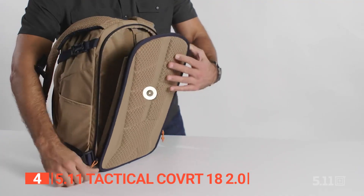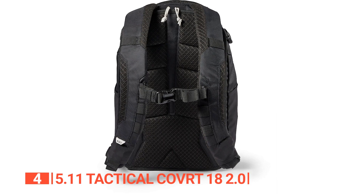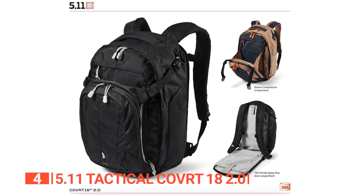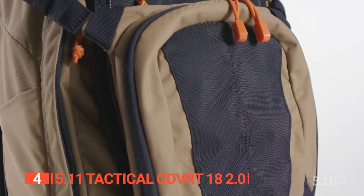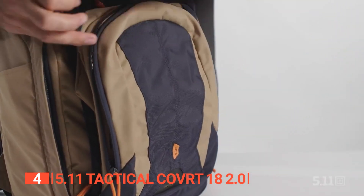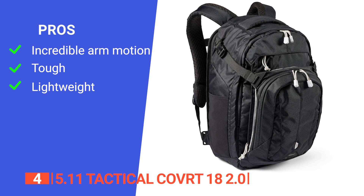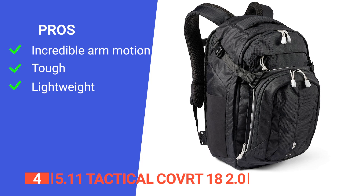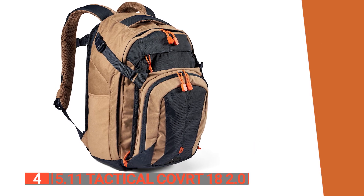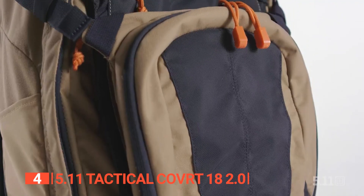This backpack also features a TSA checkpoint-friendly laptop compartment. Its padded back panel adjusts the height to fit your stature, and the flex cuff channel allows you to rotate the padded shoulder straps 360 degrees for complete comfort when carrying heavier loads all day. Its pros are: it offers a sturdy design, breathable padding, and good back panel ventilation; it has tough construction; and it weighs a little over 8 ounces. However, its lack of an included hip belt was the biggest gripe.